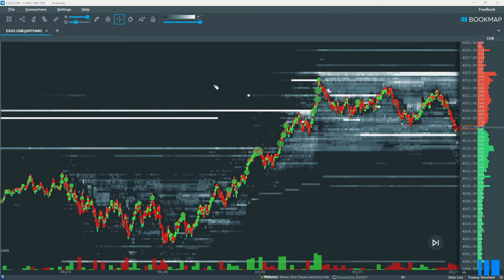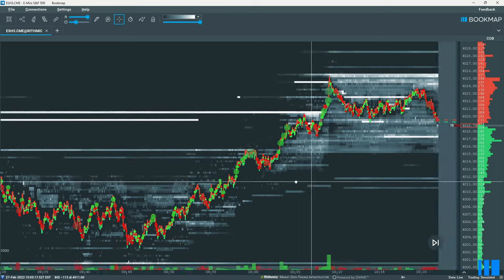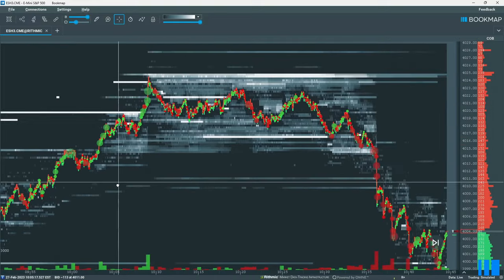Add the fact that we're at a significant daily level, and high liquidity on the offer has just been filled — we now have a high probability setup. Relative volume change is what drives the market. If we look at this daily level in isolation, we have no idea if price will reject or break higher. But by observing the buying exhaustion, we apply confluence of what the current market participants are doing.